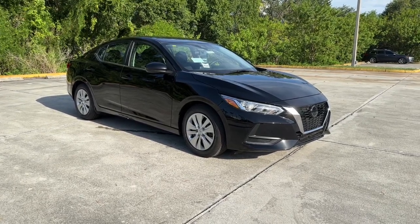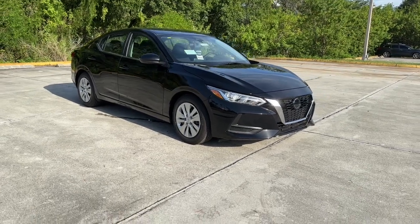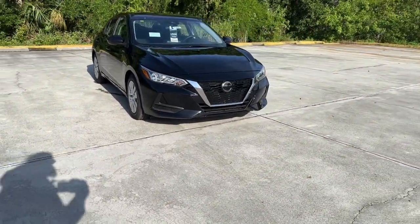Look no further than the 2023 Nissan Sentra. This roomy Sentra makes your daily drive fun, comfortable, and convenient.